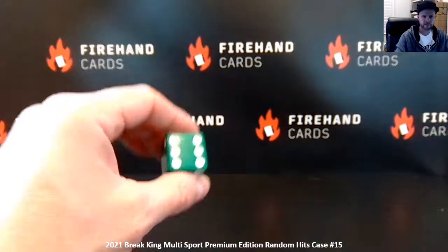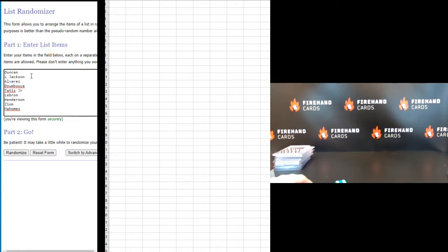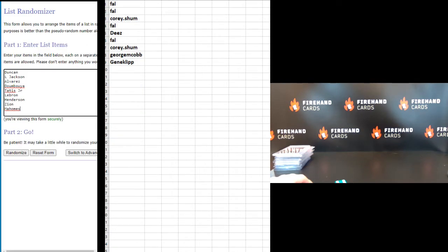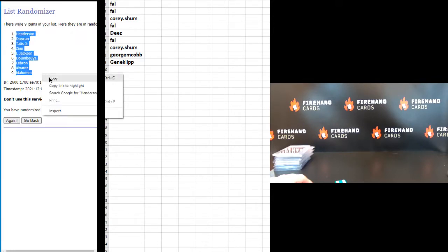We're going to hit the randomizer six times and see what cards you guys get. Good luck. There's the cards in the order they were hit — Duncan first card pulled, Mahomes the last one. Here's your names: Corey Shum on the top and Gene Clip on the bottom. Frank in the 1, Gene Clip in the 9. Duncan on the top, Mahomes at the bottom. Henderson 1 and Mahomes number 9.